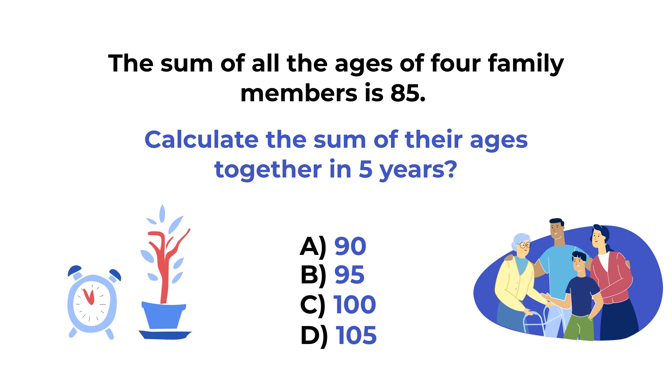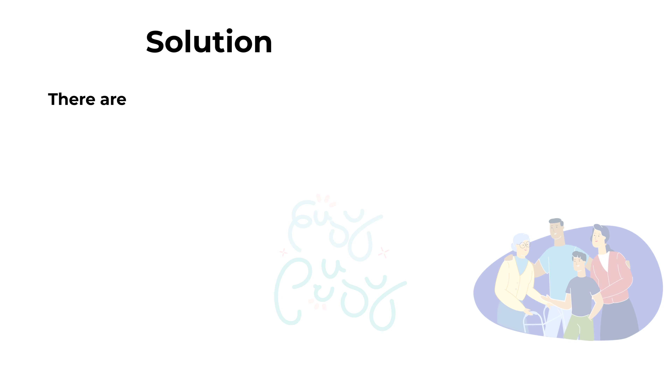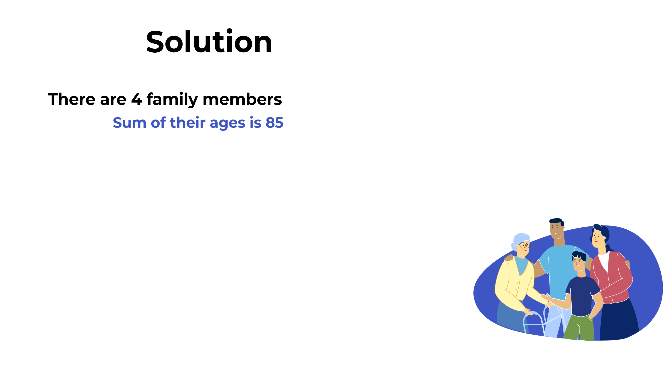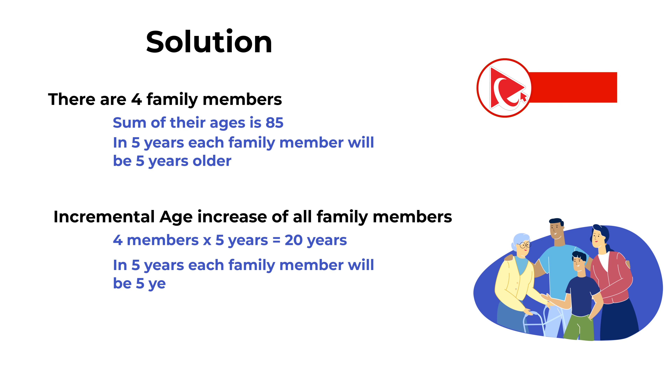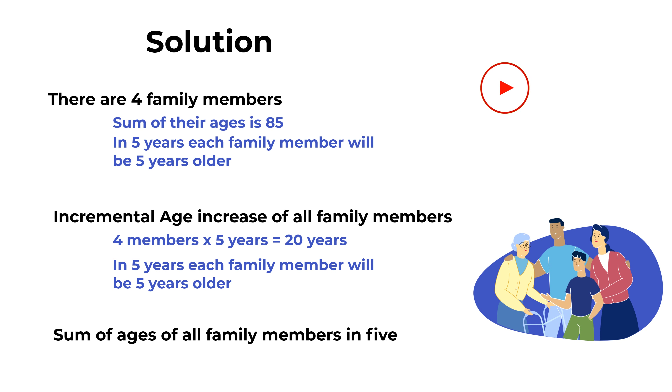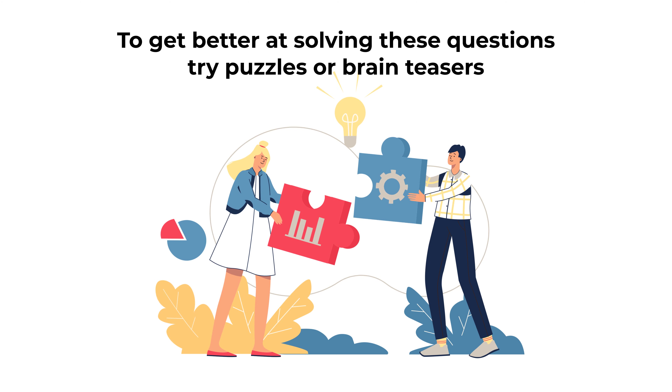What's interesting about this problem is that it is simpler than you think — the key is not to overthink it. There are four family members and the sum of their ages is 85. In five years, each family member will be five years older. So the incremental age increase for all family members is 4 multiplied by 5, which equals 20 years. The sum of the ages in five years is 85 plus 20, which equals 105. So the correct choice here is choice D, 105.